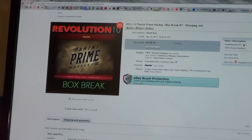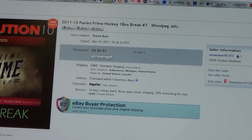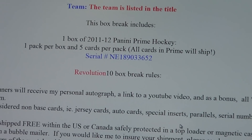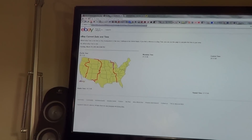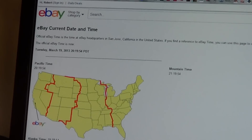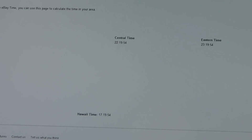Our last auction, the Winnipeg Jets, has ended. Serial number NE189033652. Let's get you the current eBay time — get a refresh. It is 11:20pm Tuesday, March 19th. Took me a while with the Zenith case break I just made the video of.